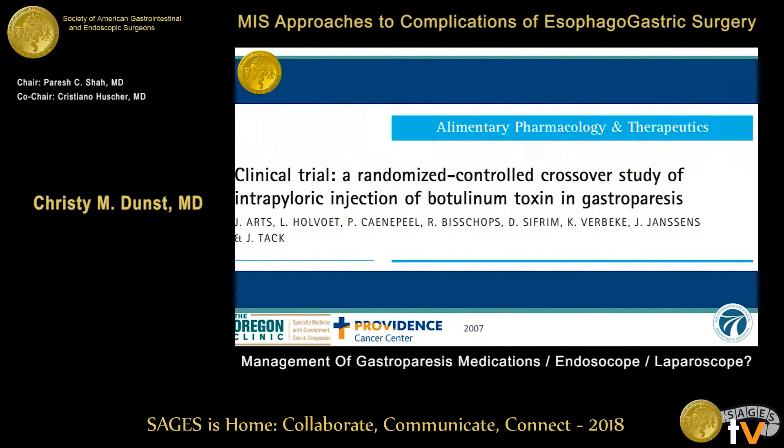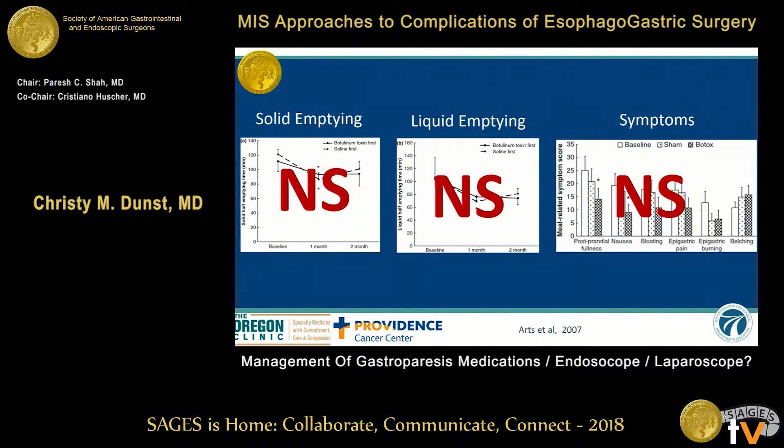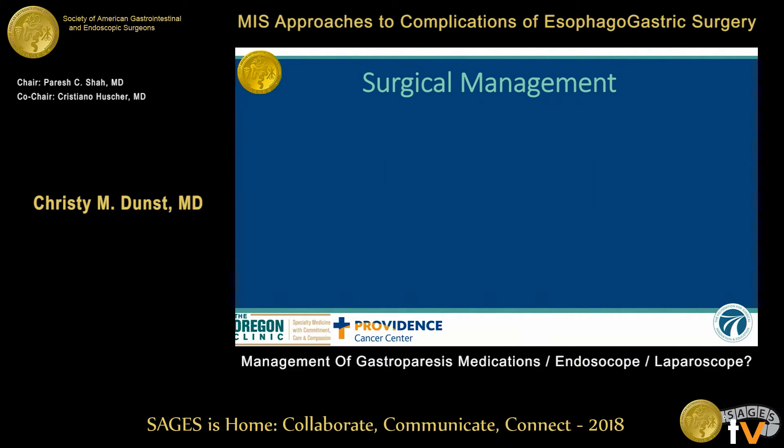Everyone asks about Botox — why not inject Botox into the pylorus? That has actually been done in a randomized controlled crossover trial. They placed Botox versus sham saline injection and looked at solid emptying, liquid emptying, and symptoms. No difference. So you can try it if you want to; I don't really worry about it.